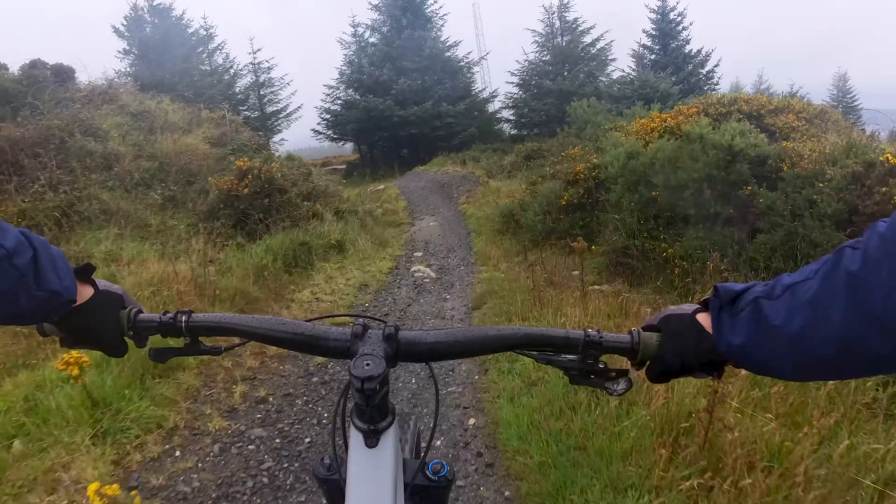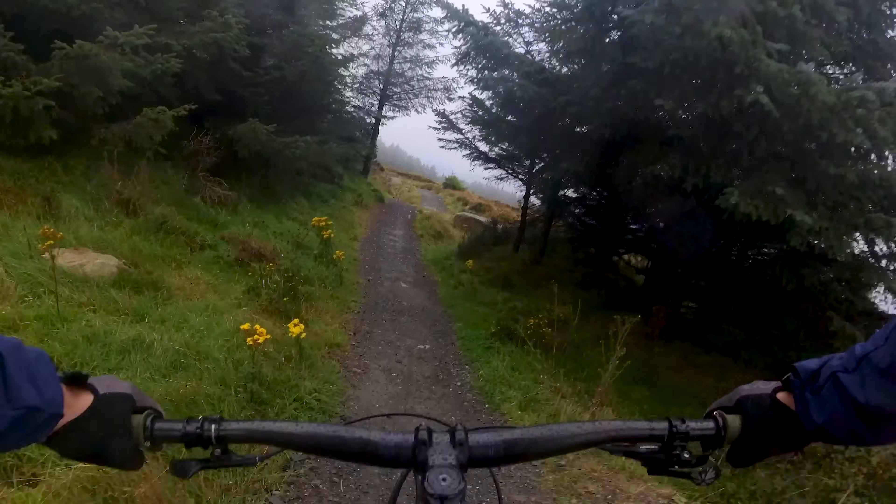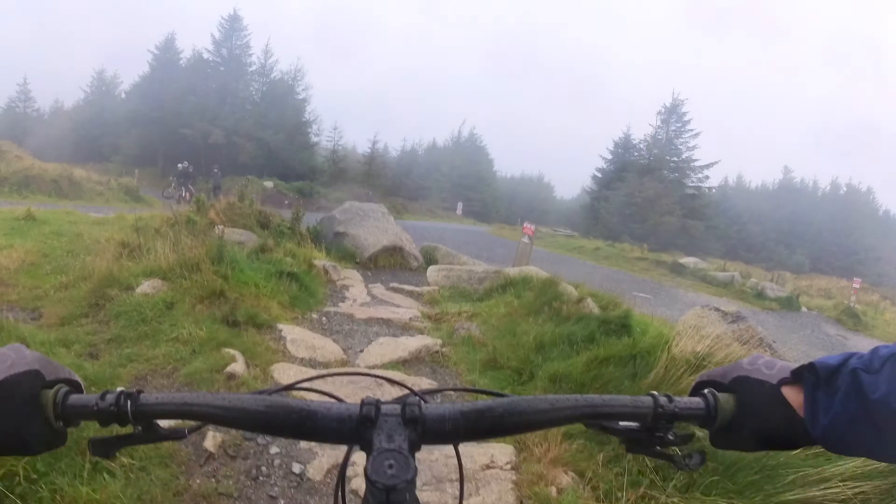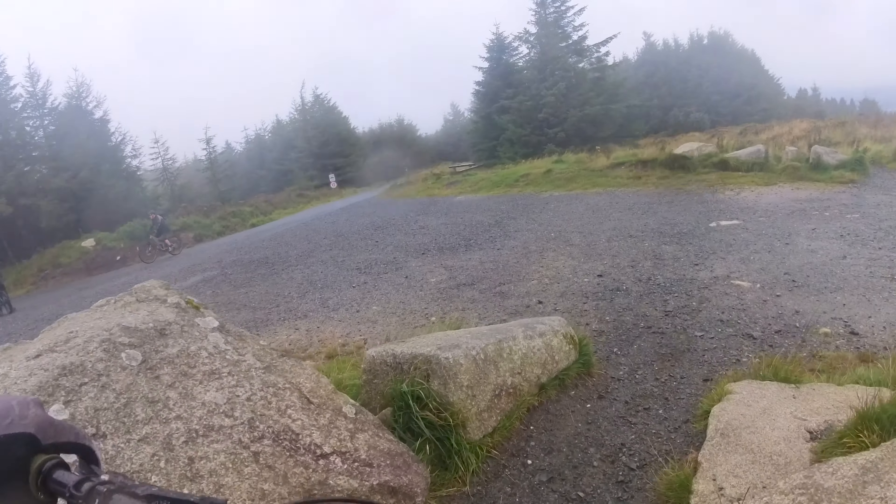The pump track is a great warm-up trail. It's short, super fun, and easy to build speed. There's a small rock garden towards the end and the exit is a little tight, but it spits you out at the main car park so you could easily lap this trail if you wanted.